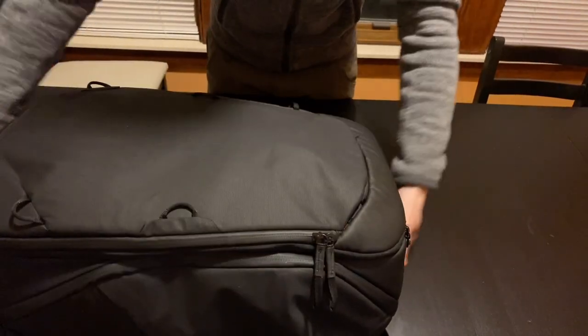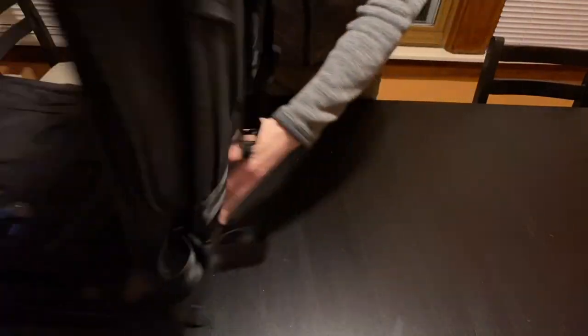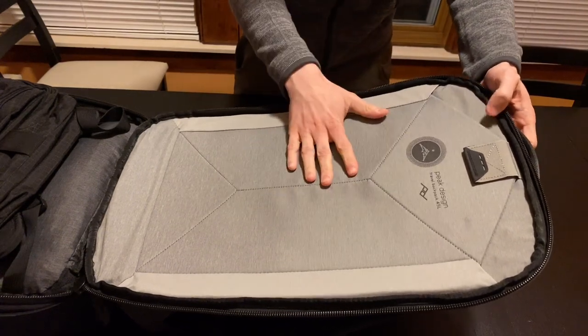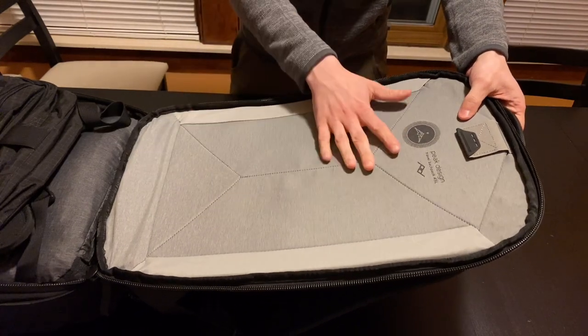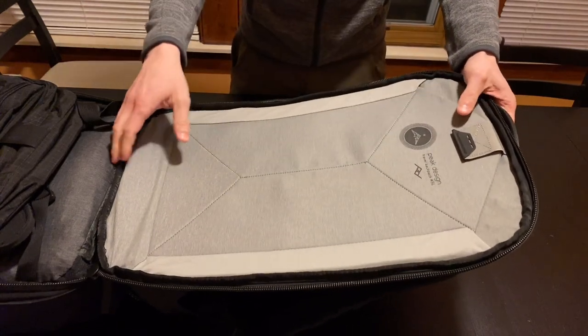Closing that and going to the back. Over here in the laptop compartment I just have some papers. This is where I'm keeping copies of my tickets, my itinerary, and if I need a photocopy of my passport, I'm just going to have them nice in here. They're not going to get bent up in the laptop compartment.